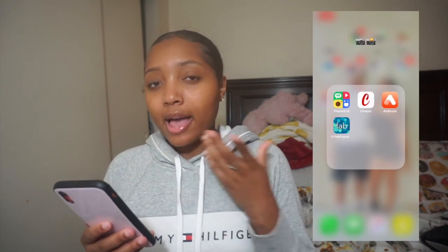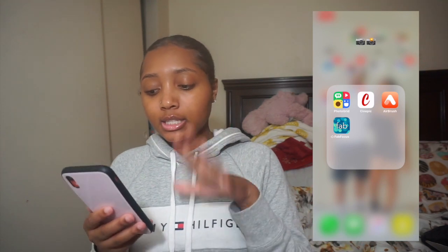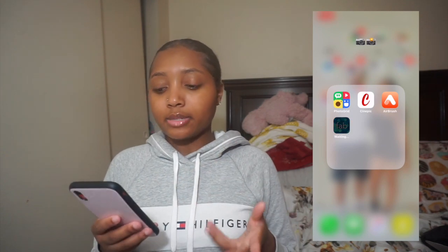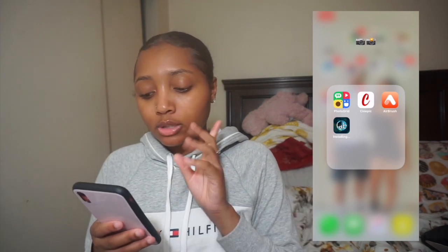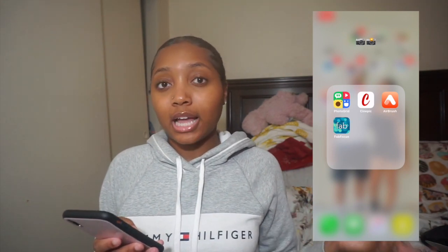The first folder is labeled 'Cameras' because these are my picture apps. I have PhotoGrid, Sinpik, Airbrush, and Fab Focus. I actually don't use most of these — I use PhotoGrid to make my thumbnails and different pictures, and I use Sinpik, but the other two are just there for when I feel like using them.